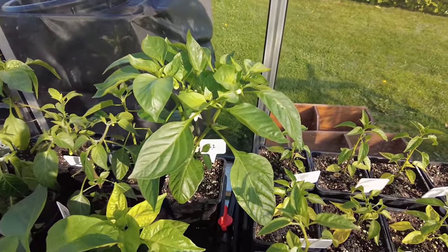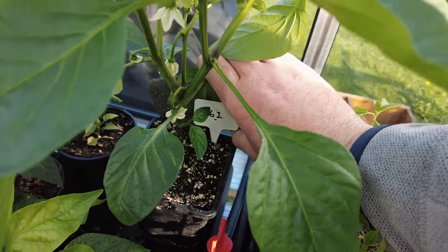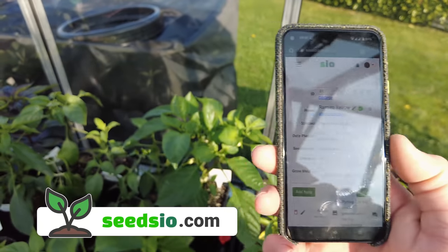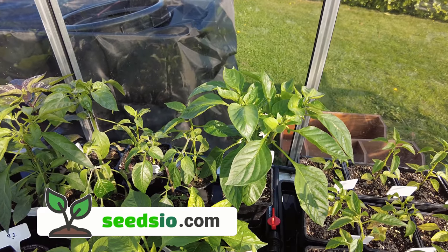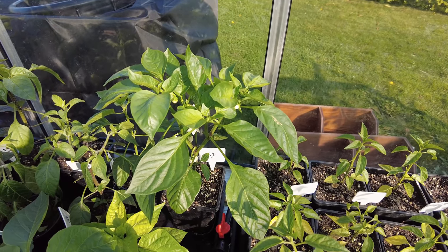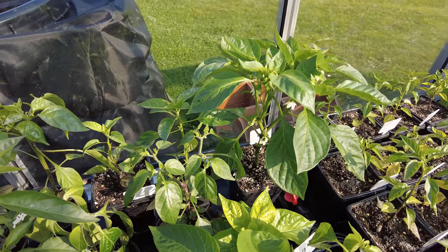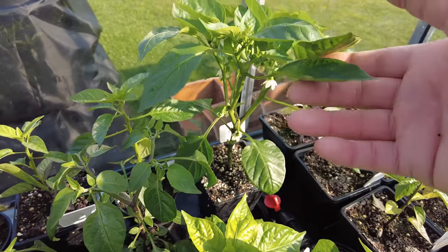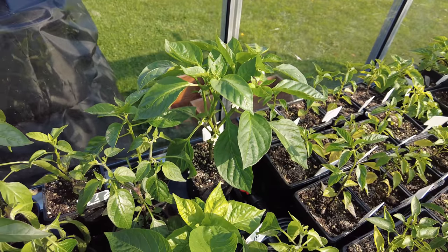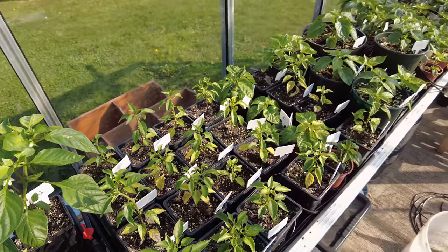This one over here I think is a Ramiro — let me just check that, scan my tag — and yeah, that's a Ramiro yellow, planted January 18th. Pretty much the same as most of my other plants, but because it's a Capsicum annuum, it's going to be a little bit keener to throw out some chilies than maybe the Capsicum chinense — the superhots. This plant probably could be potted up, but I'm going to wait a little bit longer — probably another week and a half, two weeks before we pot up to the final pot size for most of my plants.